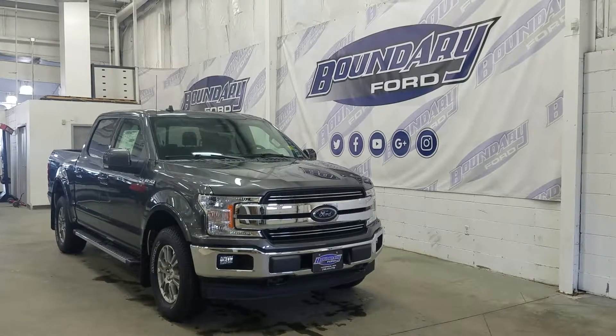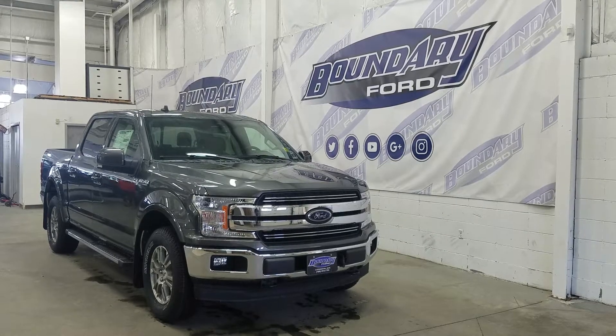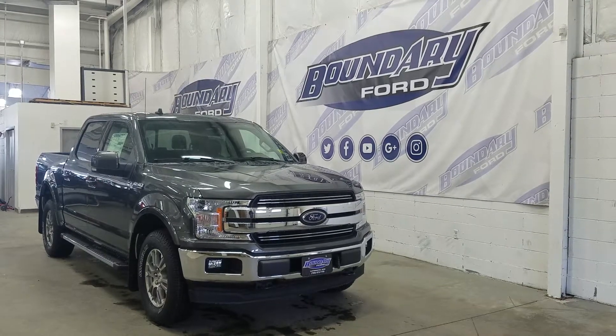Welcome to Boundary Ford, located at 2502 50th Avenue in the Lloydminster border city. Today we're checking out this beautiful brand new 2019 Ford F-150 Lariat with the 500A package.